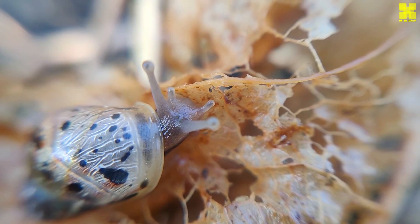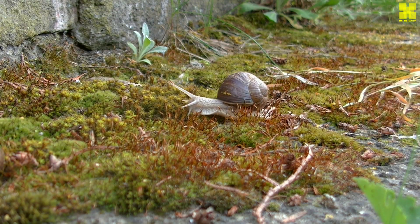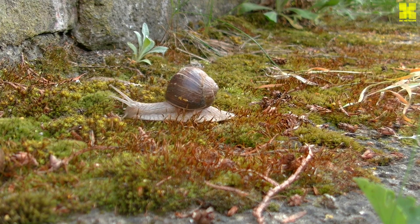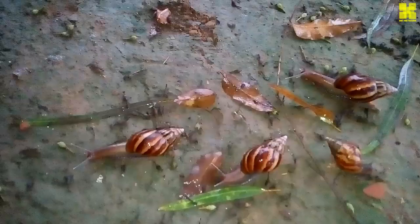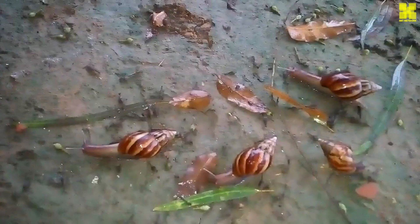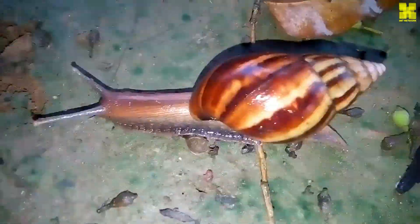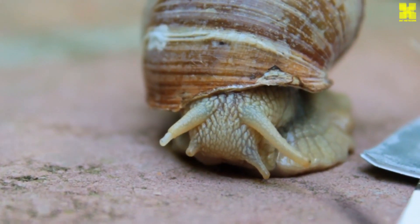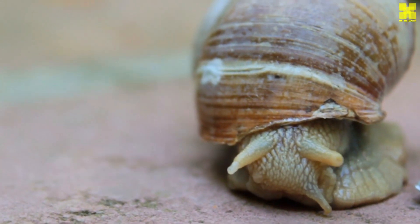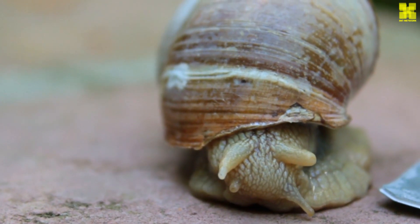Land snails, the most familiar group, have conquered a wide range of terrestrial habitats, from lush forests to arid deserts. Their shells, typically spiral and often adorned with intricate patterns, provide protection from predators and desiccation. Land snails exhibit a remarkable diversity of feeding strategies, some grazing on leaves and flowers, while others specialize in decomposing dead plant matter or even preying on other invertebrates.